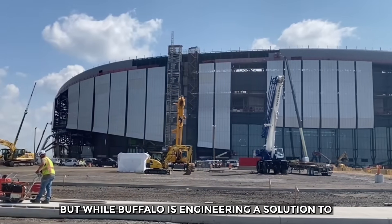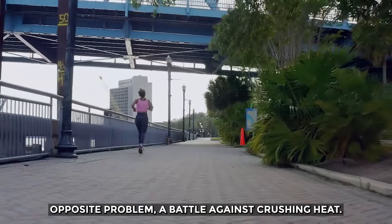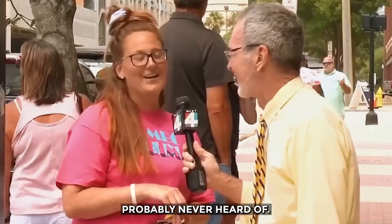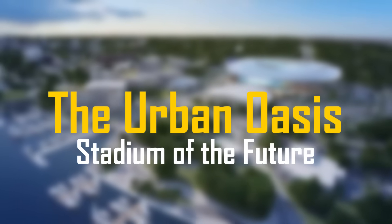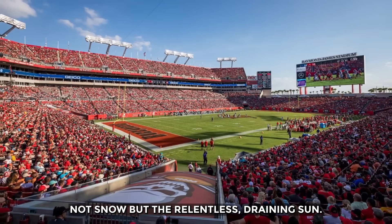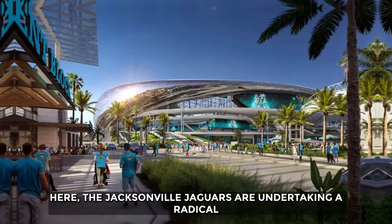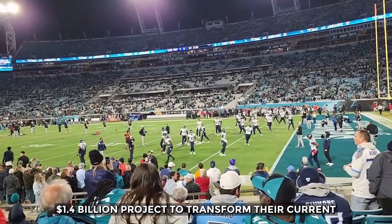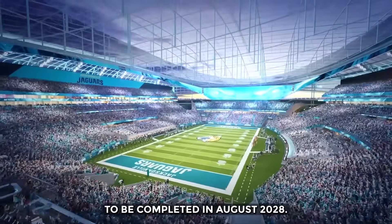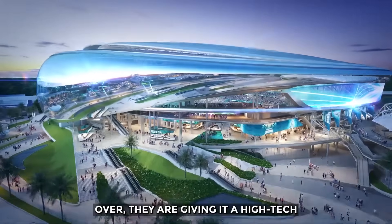But while Buffalo is engineering a solution to fight the cold, another city is facing the opposite problem — a battle against crushing heat. And their solution involves a material you have probably never heard of. Welcome to Jacksonville, Florida, where the enemy is not snow, but the relentless draining sun. The Jacksonville Jaguars are undertaking a radical $1.4 billion project to transform their current home into the stadium of the future, set to be completed in August 2028. Instead of demolishing the old stadium and starting over, they are giving it a high-tech suit of armor.